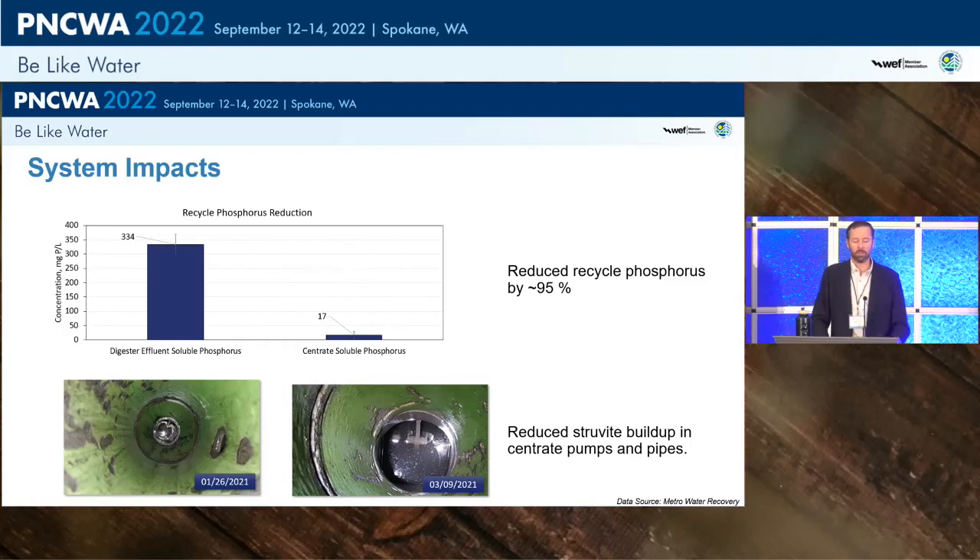Photos inside the centrate pumps and piping over a three-month period showed virtually no noticeable struvite buildup. Prior to this system being in operation, centrate lines plugged rapidly and required constant jetting, with redundant lines needing to be alternated. With the MAGPREX system running, struvite accumulation in the centrate pipelines has been reduced immensely.